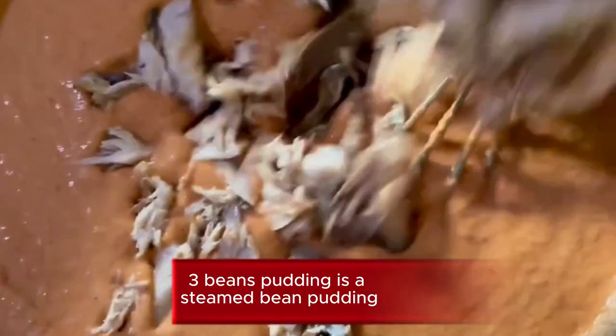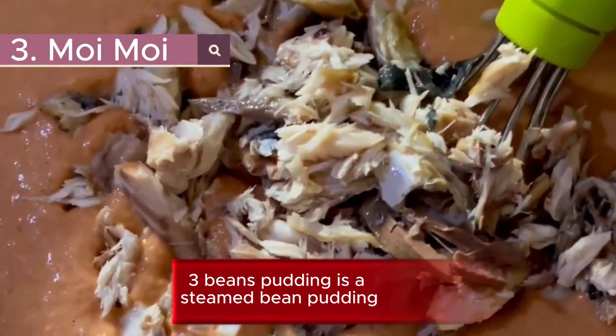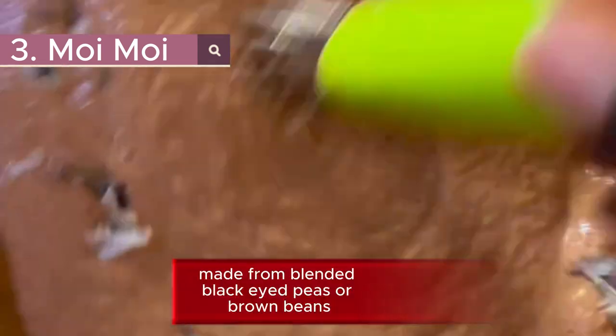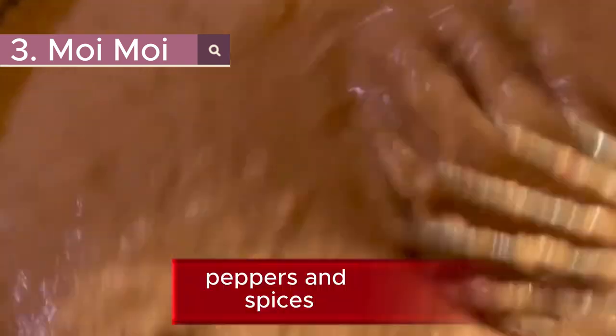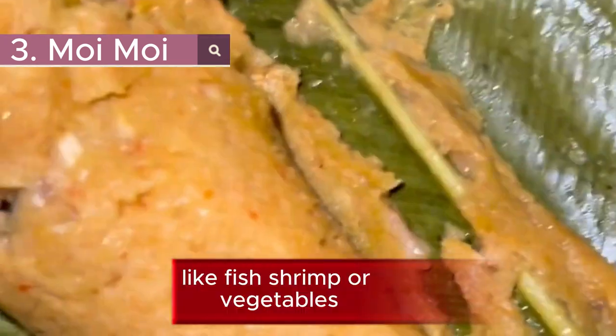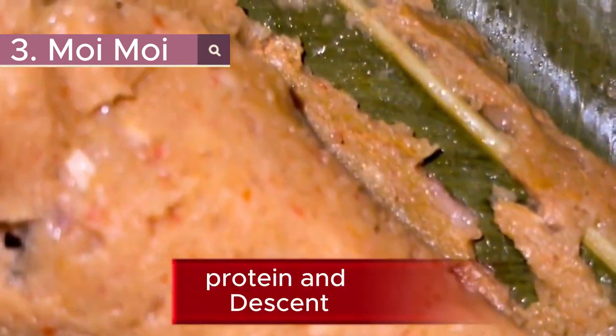3. Beans Pudding. It is a steamed bean pudding made from blended black-eyed peas or brown beans. It is seasoned with onions, peppers, and spices and can be customized with additional ingredients like fish, shrimp, or vegetables. It is high in fiber and protein.